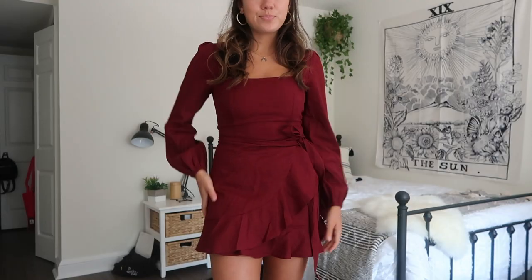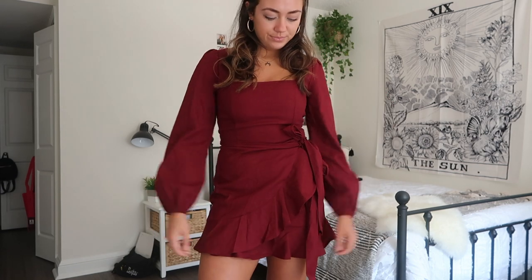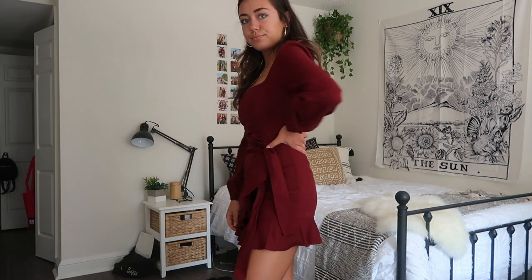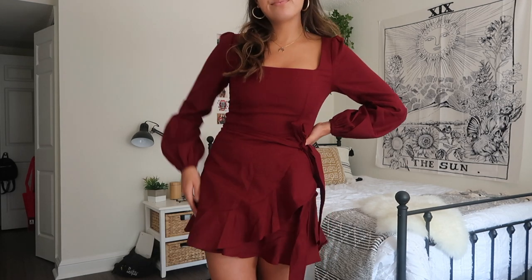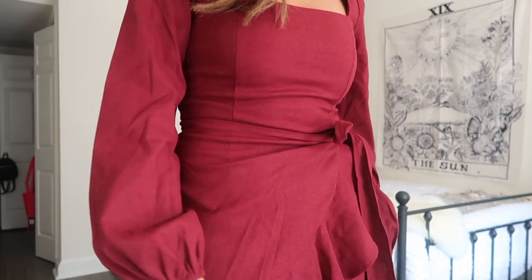First up, I want to talk about the dress I got — I only picked out one this time but I'm so in love with it. It's actually the one I'm wearing right now. It's a really pretty dark maroon color, perfect for the cooler months, very fall and autumn vibes. I love how the sleeves puff out a little bit at the ends, and instead of being skin tight it has a little wrap in the front that covers your stomach. I got this in a size four and it fits pretty snug.